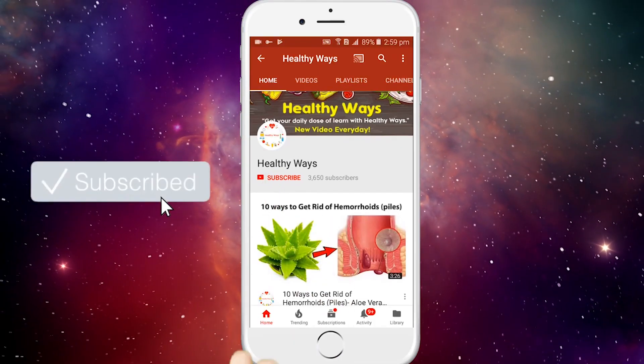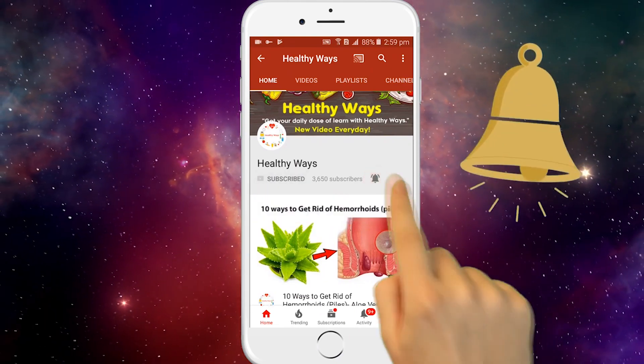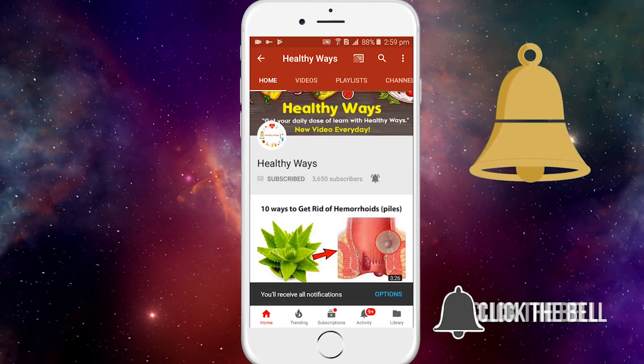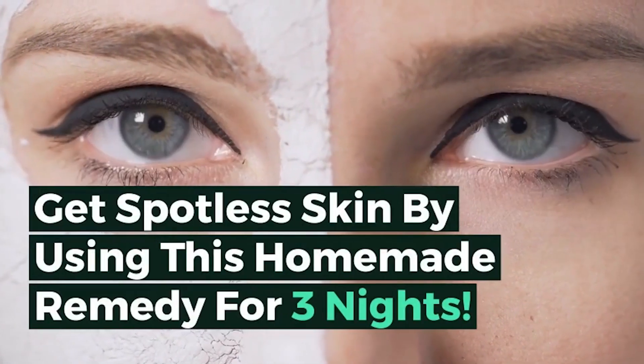Before watching the video, don't forget to subscribe to our channel by clicking the subscribe button below and clicking the bell icon to be notified whenever we publish a new video. Get spotless skin by using this homemade remedy.